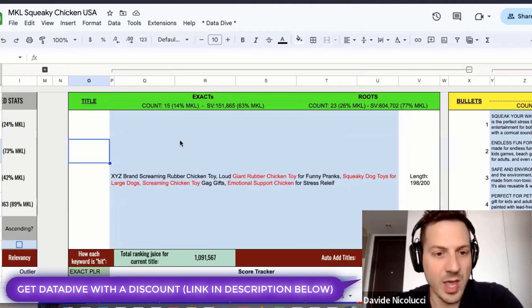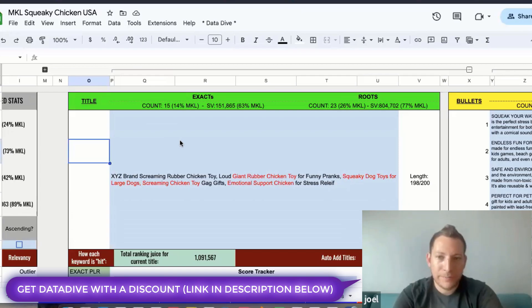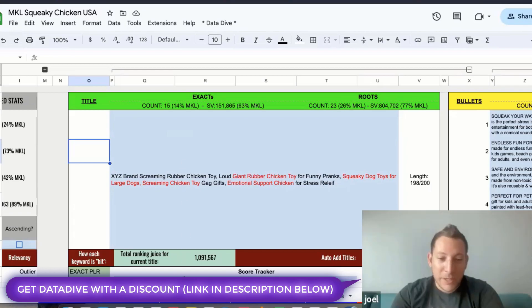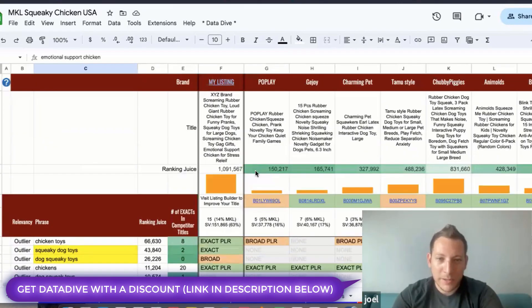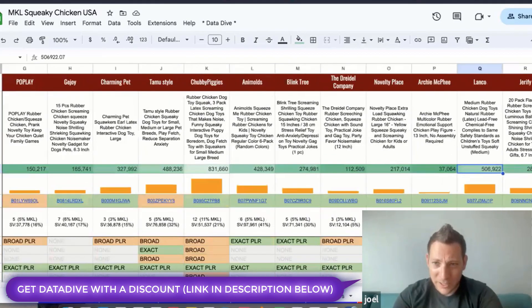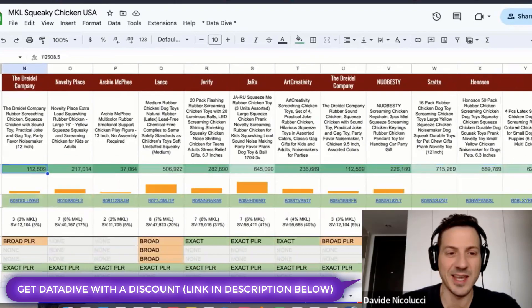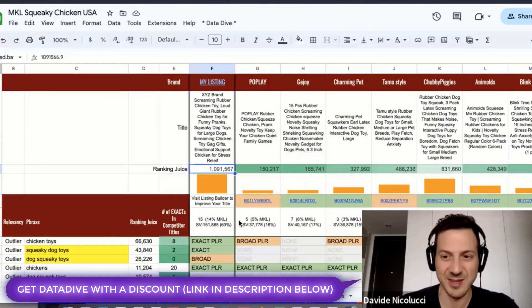We have our finalized title and it looks really good. Where are we standing with the score? We just hit a million rank juice — skyrocketed past number one. The highest competitor had 830,000, so we're comfortably in the driver's seat for that number one spot. We're leading the chicken categories!